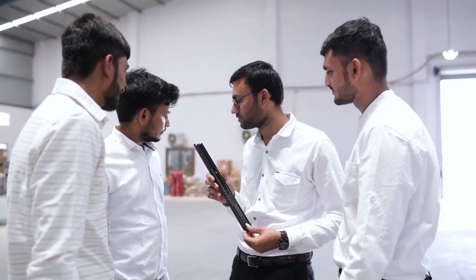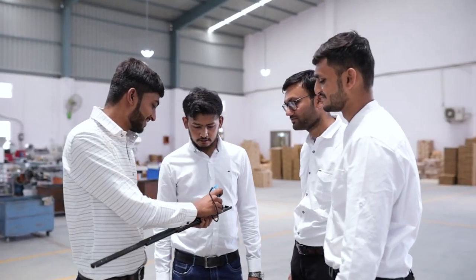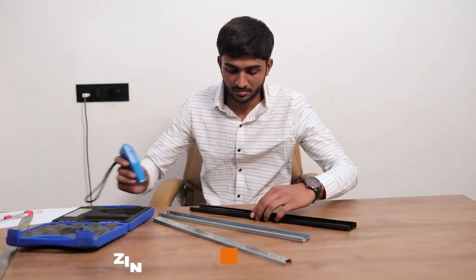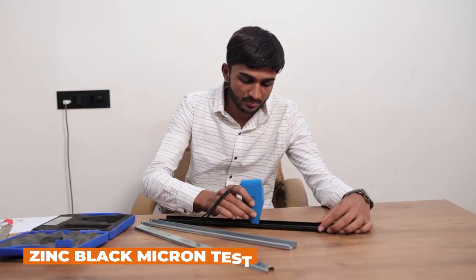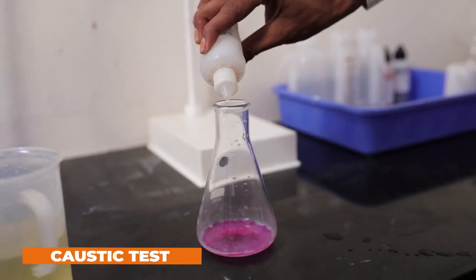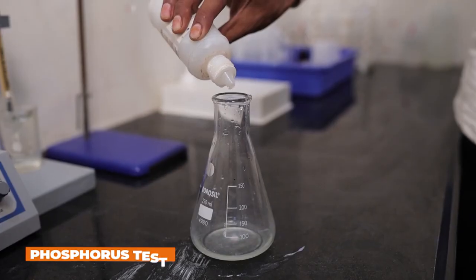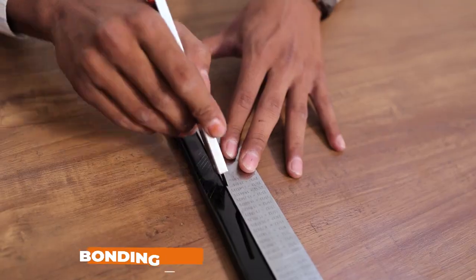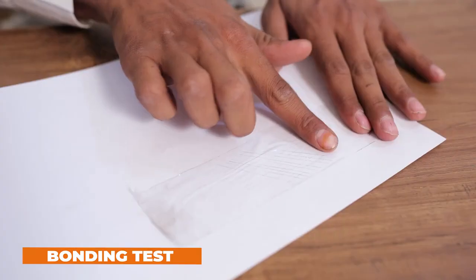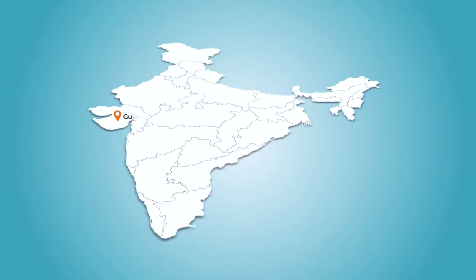That's why when it comes to quality, we adhere to international standards. Highly experienced professionals test various quality parameters at different stages of production using the latest quality check equipment. Tests like Zinc Black Micron Test, Thickness Test, Caustic Test, Metal Test, Phosphorus Test, and Bonding Test are conducted at regular intervals with utmost sincerity.